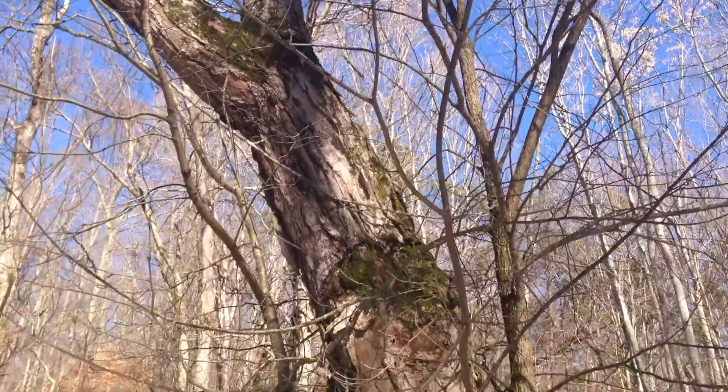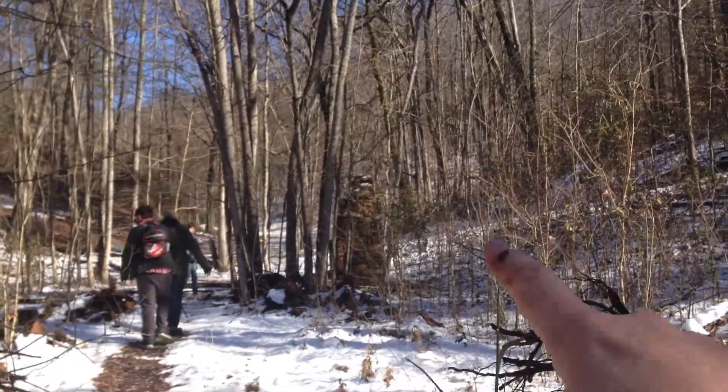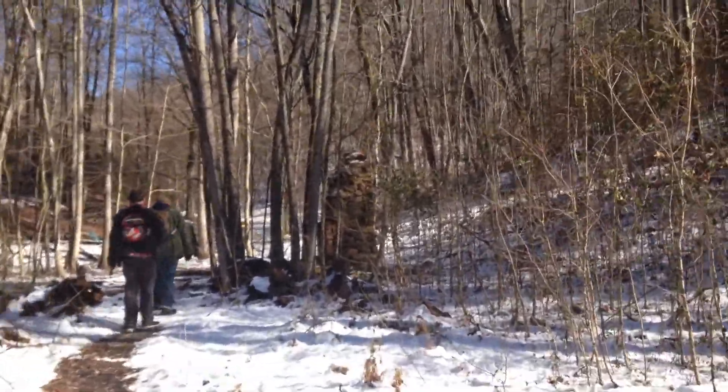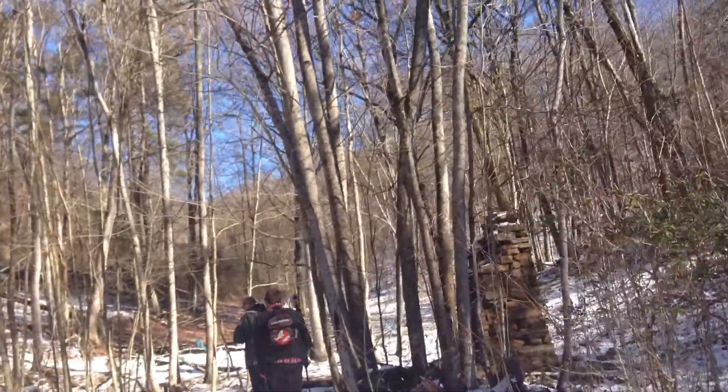This tree is the tree from in front of the cabin — there's the chimney. This is the spot from the original Evil Dead.